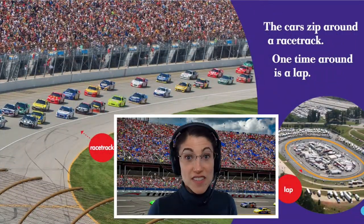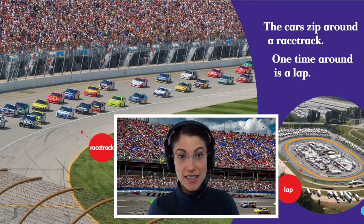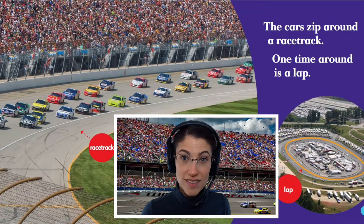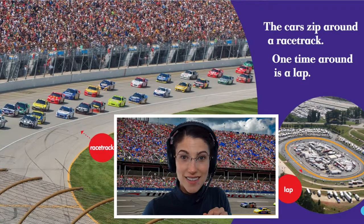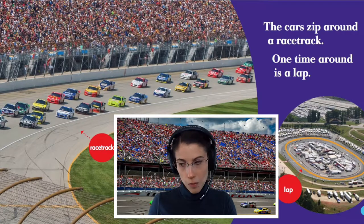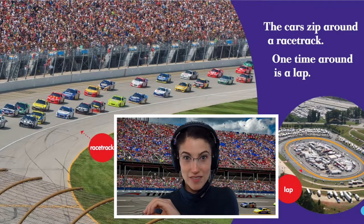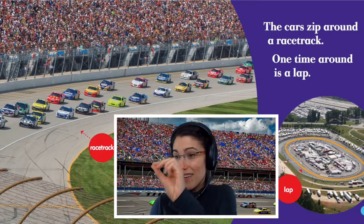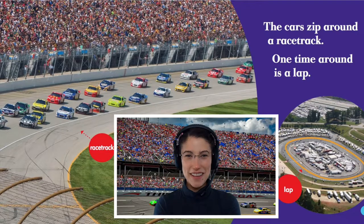The cars zip around the racetrack. One time around is a lap. Have a look. Do you see the yellow oval? One time around is called one lap. Let's do one lap with our hand. One. Okay, let's do three laps. Ready? One. Two. Three laps. We just did three laps.